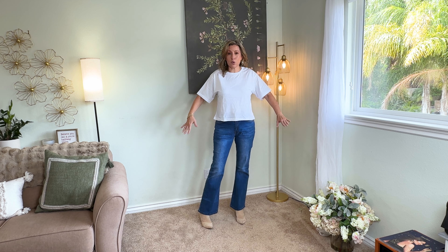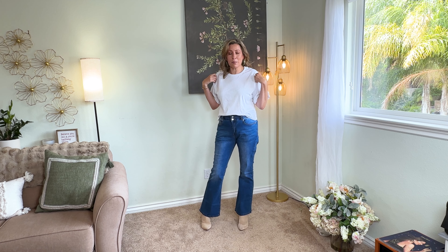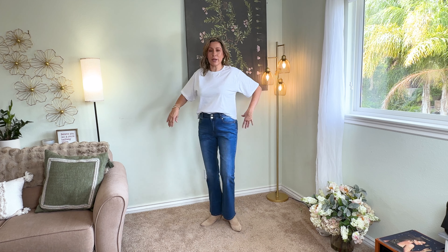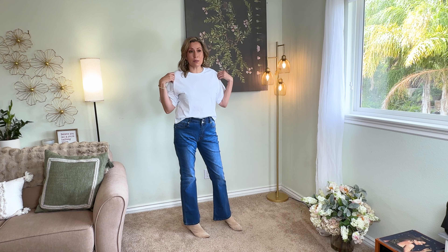I also wanted to show this top I picked up, which is a boxy kind of cropped 100% cotton white tee by American Apparel — a little two-pack. I picked this up in a large. I just like this relaxed boxy fit; you don't have a lot of fabric to deal with. It's a classic you could wear with anything, and it's just nice to have some classic tees on hand.